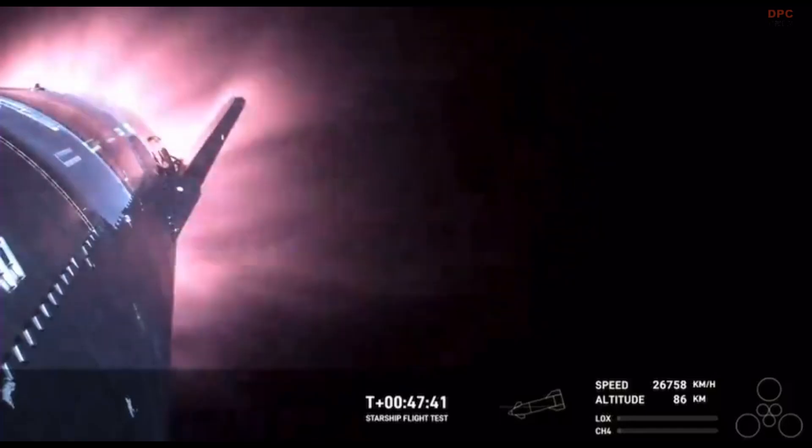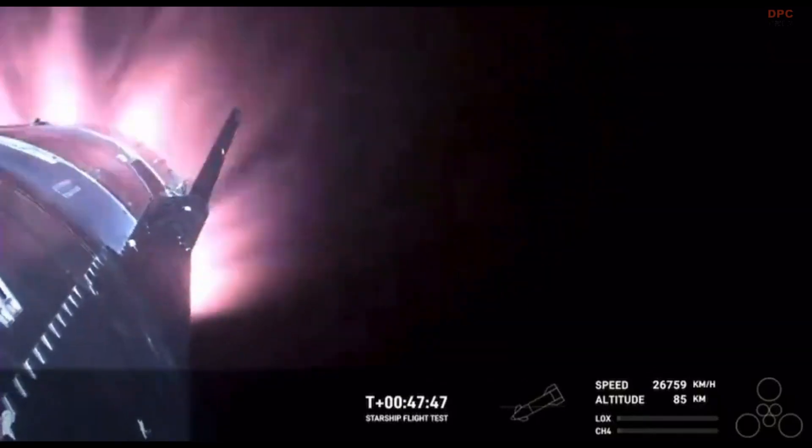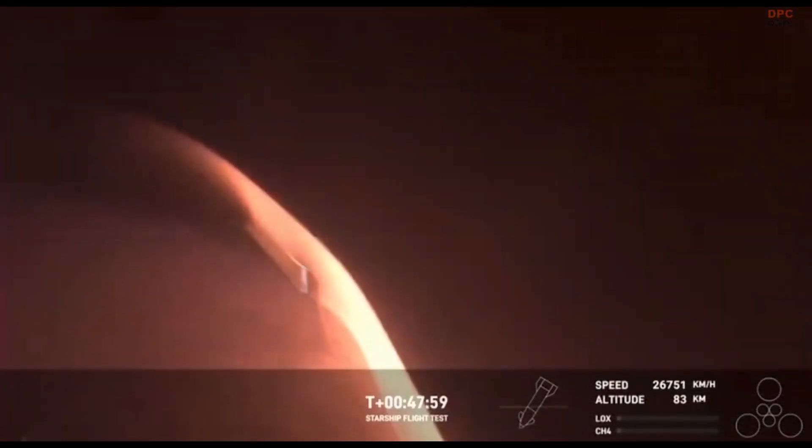The heat shield tiles doing their work. We talked about it earlier — up to 2,600 degrees Fahrenheit that those heat shield tiles are dissipating as we are reentering. This was one of the key mission objectives that we were hoping to hit today. This is the first time that we're getting to collect this reentry data and understand how these 18,000 hexagonal heat shield tiles are working together to protect the belly of Starship as it reenters the Earth's atmosphere.